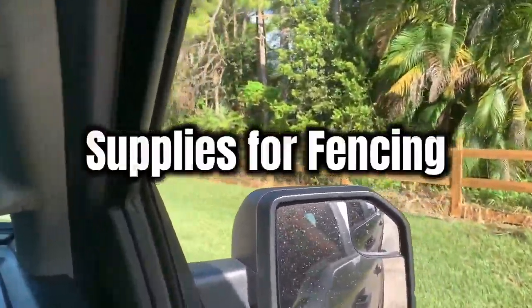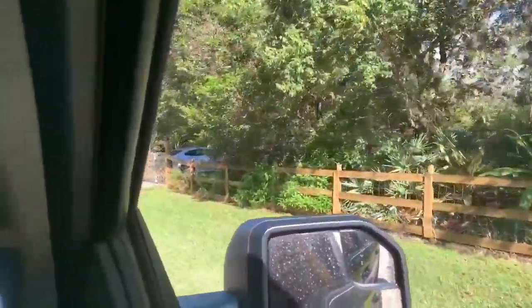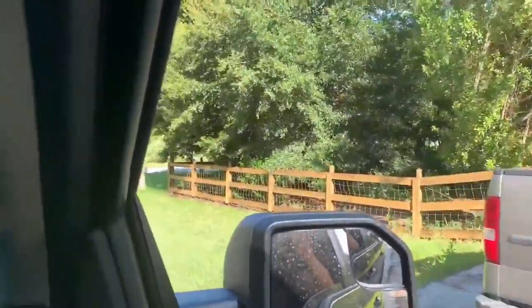Good morning everybody. Updates for the Spencer Family Farm. We are headed to Tractor Supply and Red Barn, which is a feed store out by us.